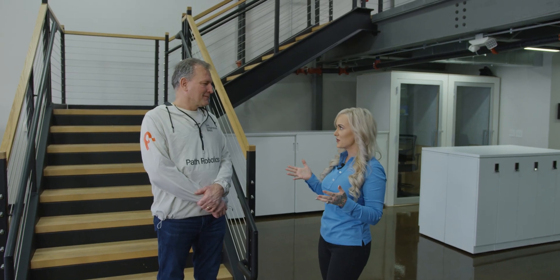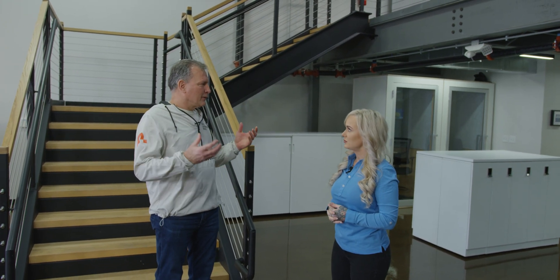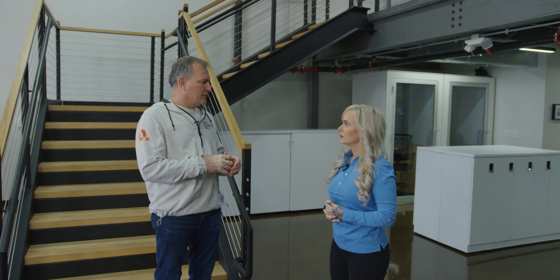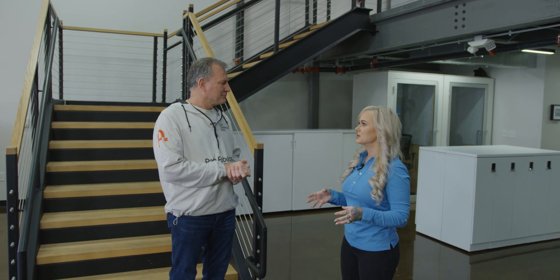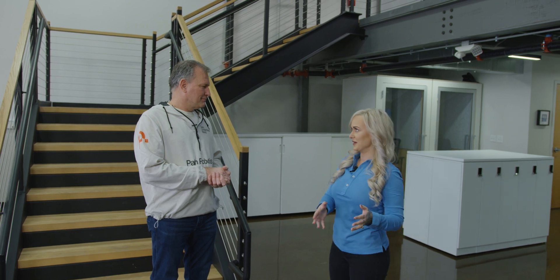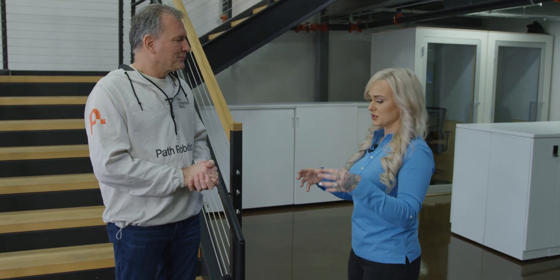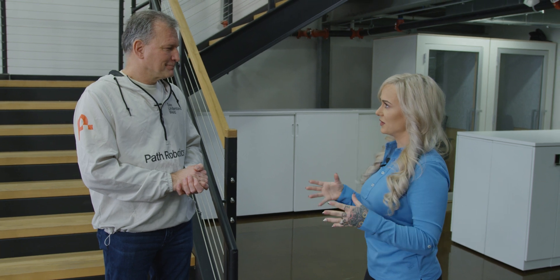Today I'm here with Joe, Senior VP of Path Robotics. Path Robotics is a solution to the weld labor that people can't find. We are the only solution out there that takes programming out of robotic welding automation. So people are able to do robotic style welding without the programming — you just take whatever the part is and this robot is going to figure out where to weld and how to weld it.